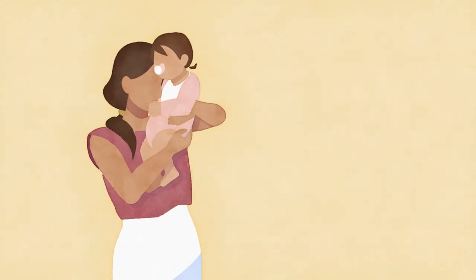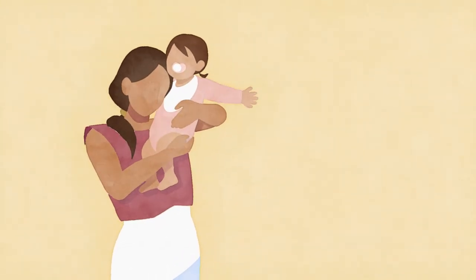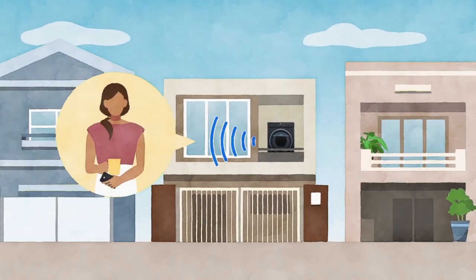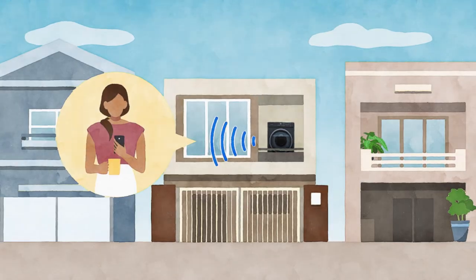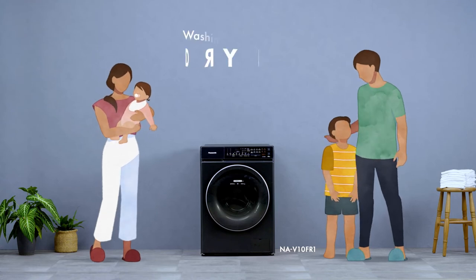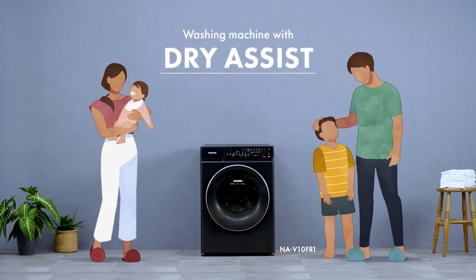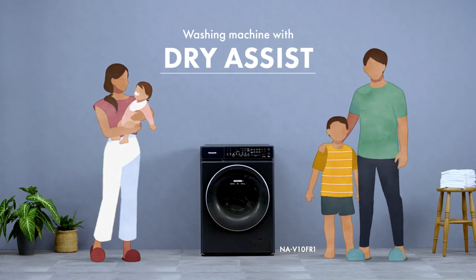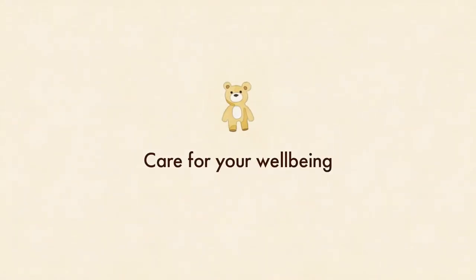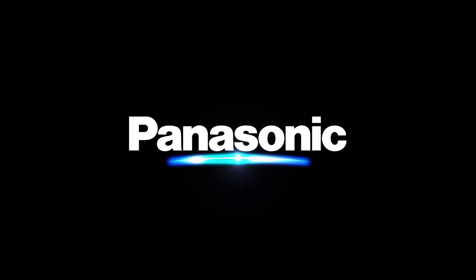When your laundry is done, the Panasonic smart app plus can send you a notification. Panasonic's washing machine with dry assist — an affordable and convenient laundry solution. Care for your well-being. Panasonic.